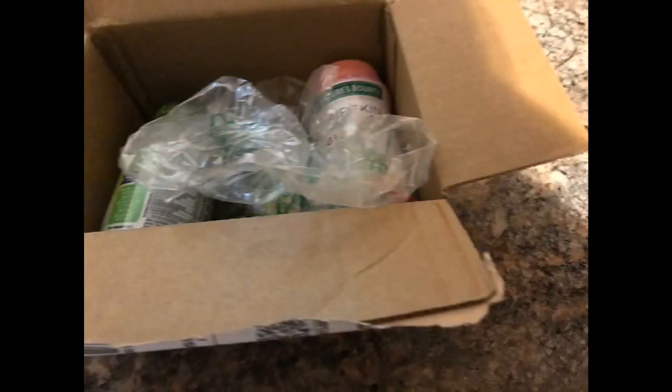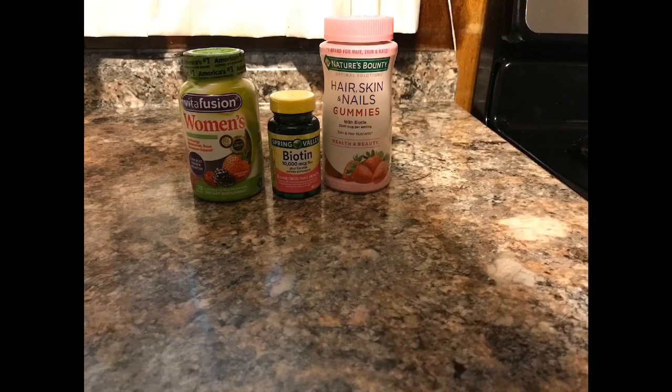As you can see you guys, I have a lot of hair products and this is just one of my containers that I have. I like to try out different hair products to see what works for me, and I want to share some of those things that I've been using that have been working for me lately. I also ordered a couple things offline, and the first thing I want to start with is vitamins.